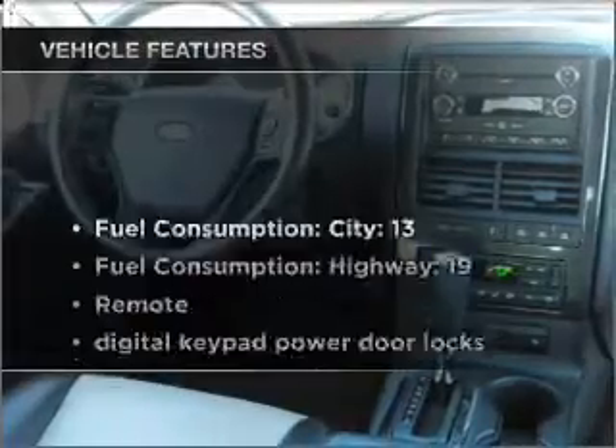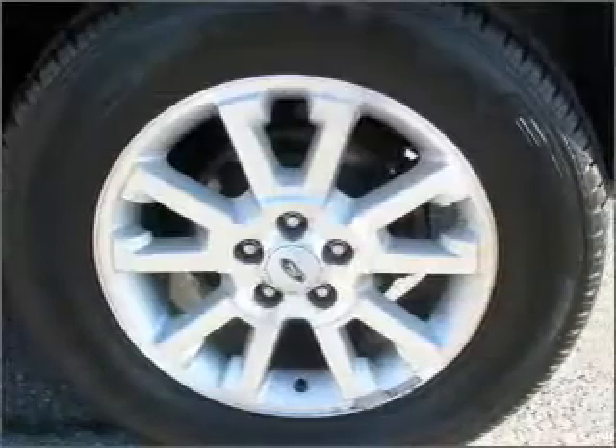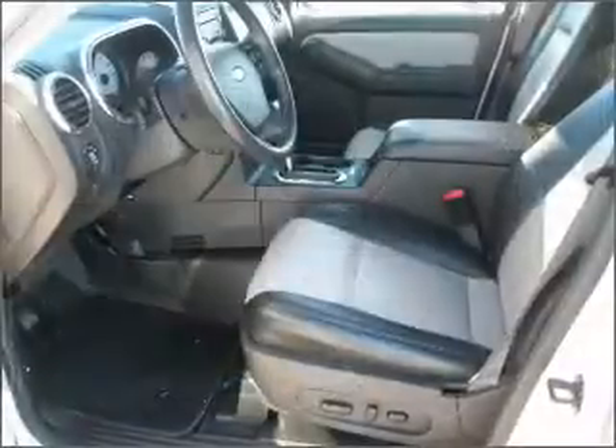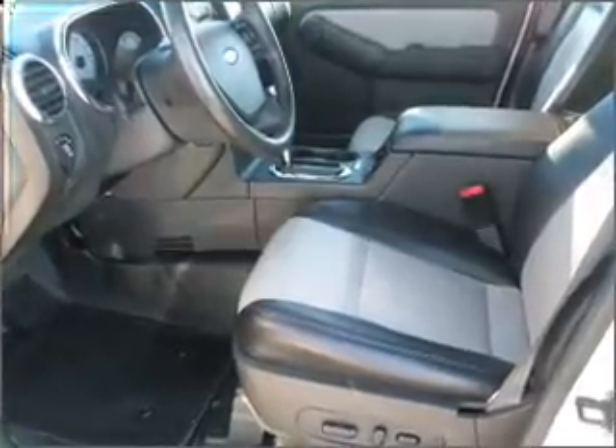And with these notable features, you won't want to miss out on the opportunity to own this amazing vehicle: air conditioning, power door locks, power windows, power steering, cruise control, power mirrors, an AM-FM stereo with a CD player, and an adjustable tilt steering wheel. Call today to schedule a test drive.